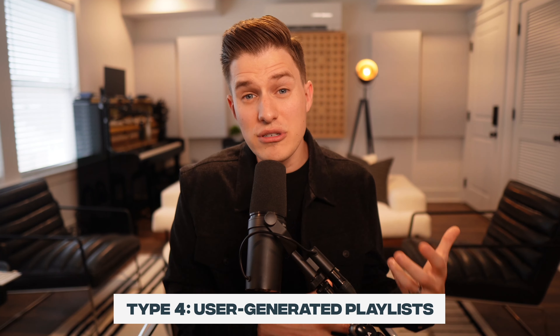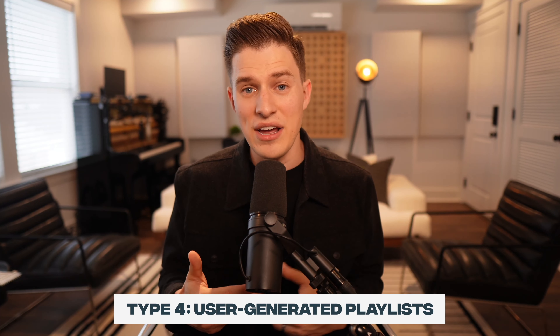The fourth type of playlist on Spotify is what's known as a user-generated playlist — like if you or I went on Spotify and made a playlist of our favorite songs. A bunch of these are really small, made just for the playlist owner or a few friends. But there are quite a few that are large, as big or close to as big as some of the major Spotify editorial playlists. For the purposes of this video, we're going to primarily focus our effort on this fourth type: the user-generated playlist.